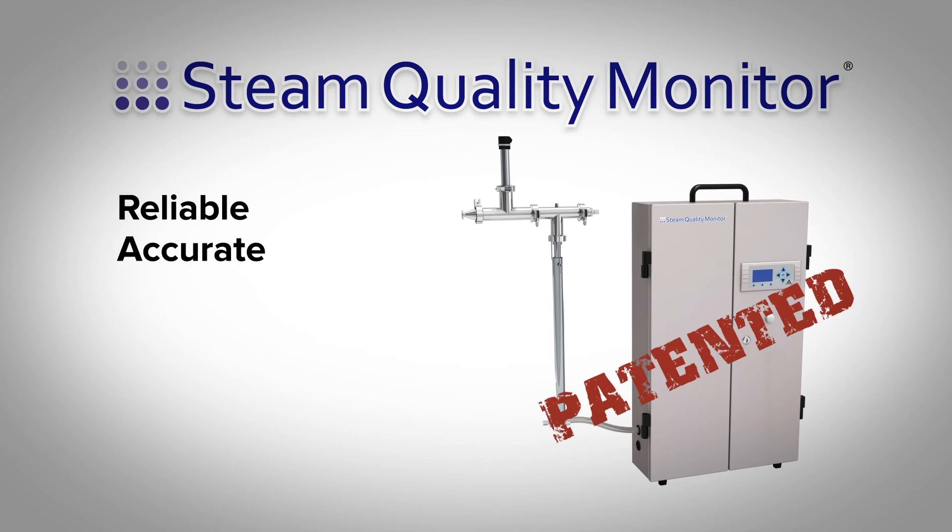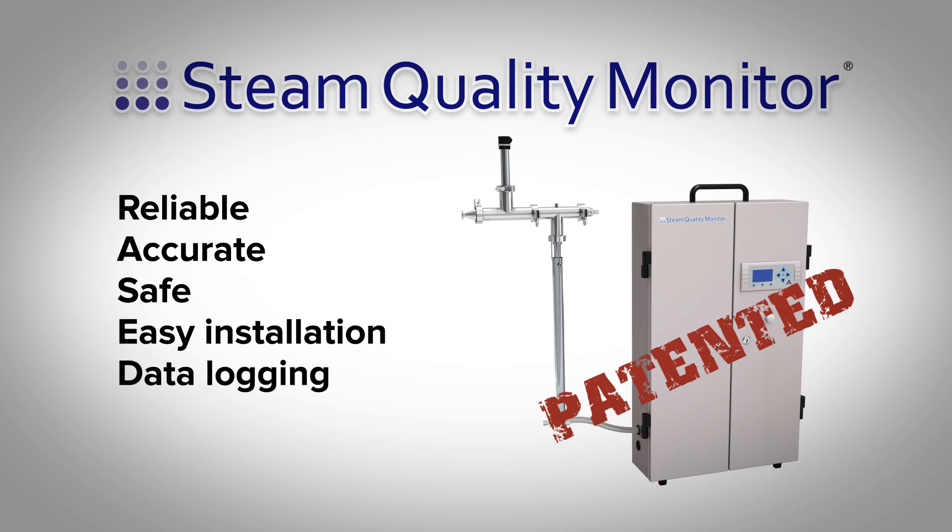Reliable, accurate, safe, easy to install — the Steam QM3 provides data logging and remote monitoring. It monitors and measures quality by alerting you of steam quality problems outside the limits as defined in EN 285.